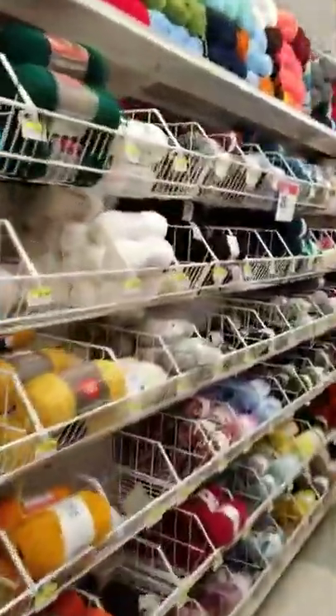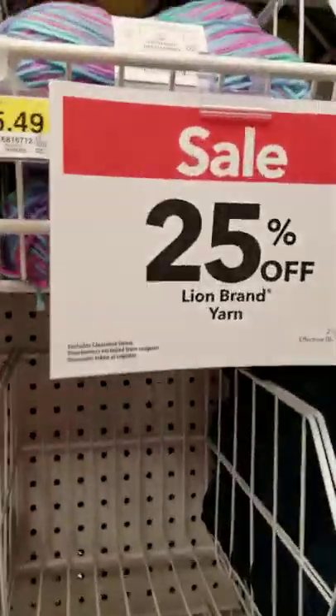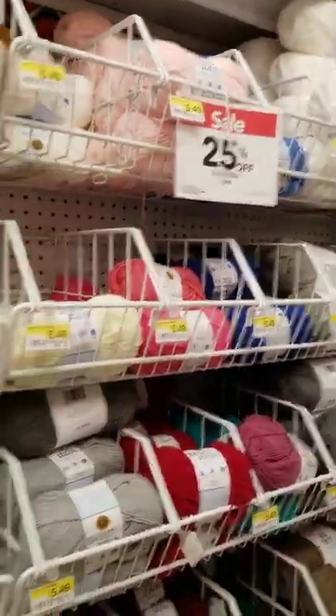I found what I want. And here we are — more Lion Brand, 25% off. Look at all the pretty colors.